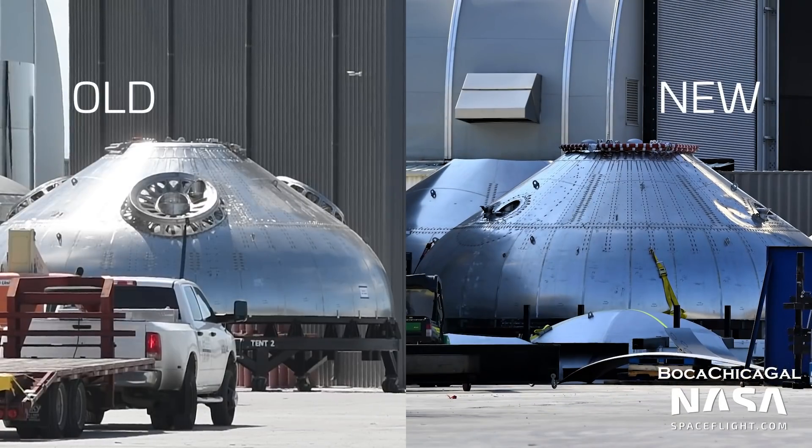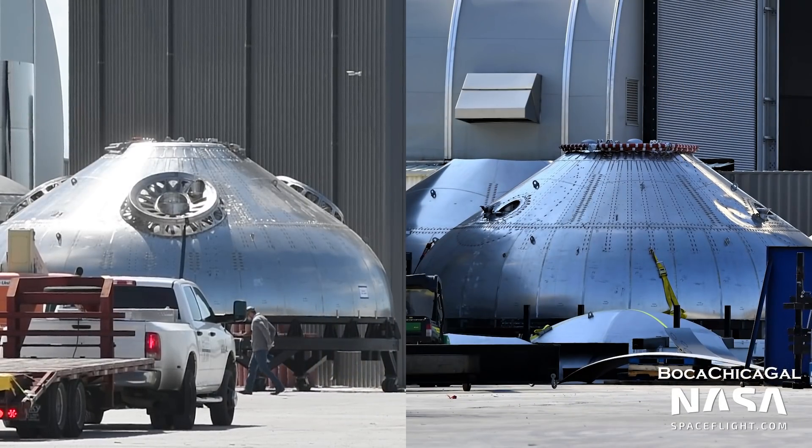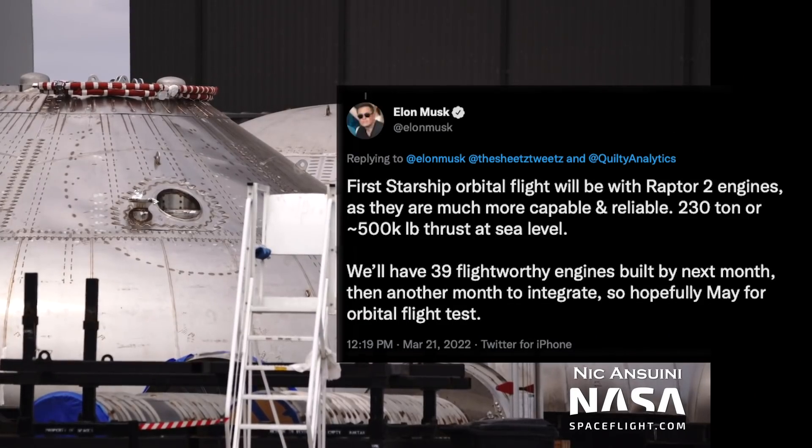Finally, on the aft section, we've seen new ship aft domes with redesigned thrust pucks delivered, and they look to have different connections for the engines. This is to accommodate the new Raptor 2 engine, which will be introduced on all upcoming ships and boosters.